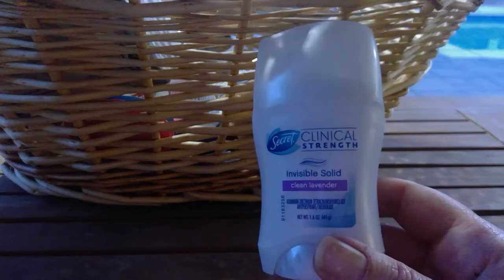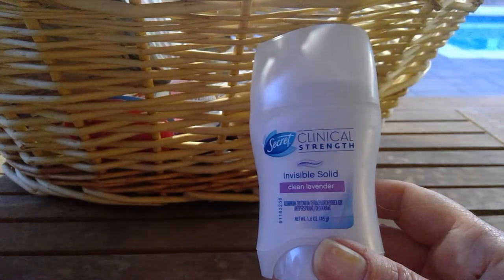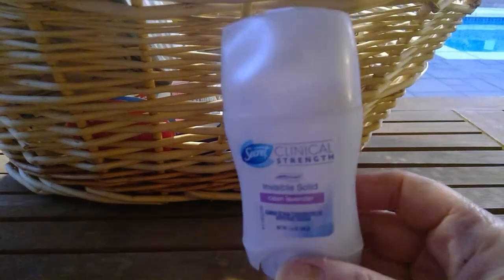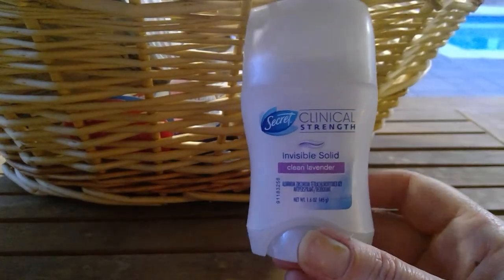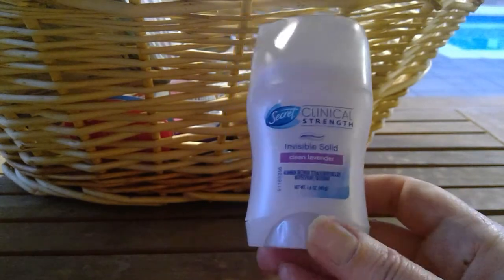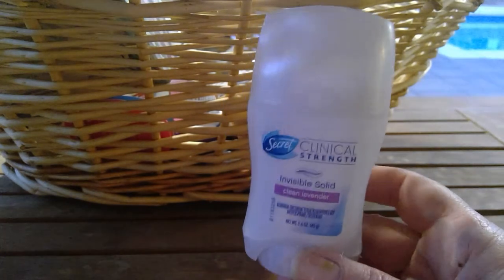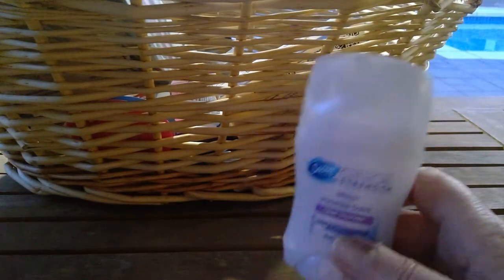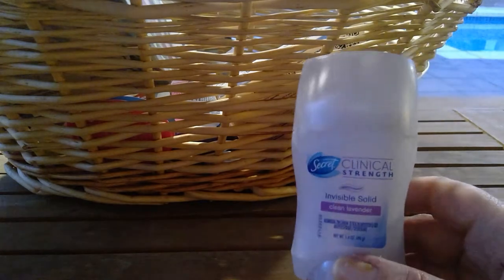I used up a Secret Invisible Solid in Clean Lavender. I didn't love the scent but I didn't hate it. It did what it was supposed to — I didn't stink. I tend to always have a regular deodorant and a more natural deodorant that I use.